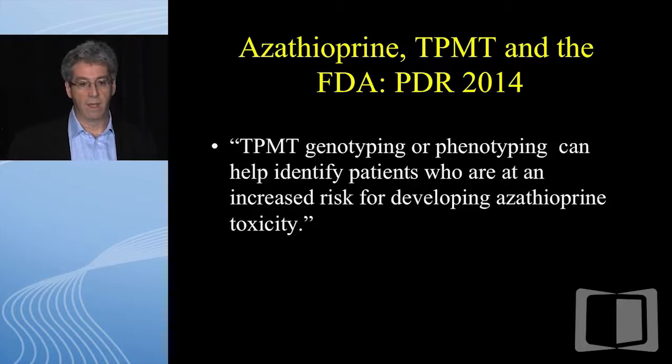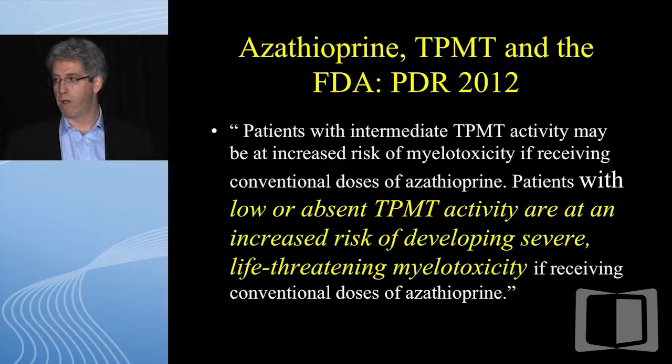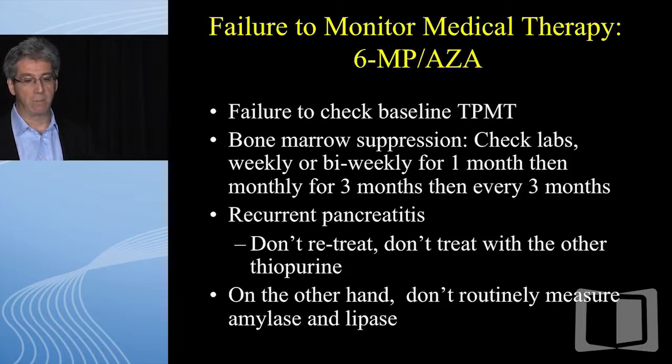TPMT is less of an issue now — most insurers have stopped battling us. There's about a 1 in 300 chance someone will be totally absent of the enzyme and at risk for fatal leukopenia very early on. The PDR states that TPMT genotyping or phenotyping can help identify patients at increased risk for azathioprine toxicity, that patients with intermediate activity may be at increased risk of myelotoxicity, and that patients with low or absent TPMT activity are at increased risk of severe life-threatening myelotoxicity. It's in the PDR — that's going to be hard to defend if a patient runs into trouble.